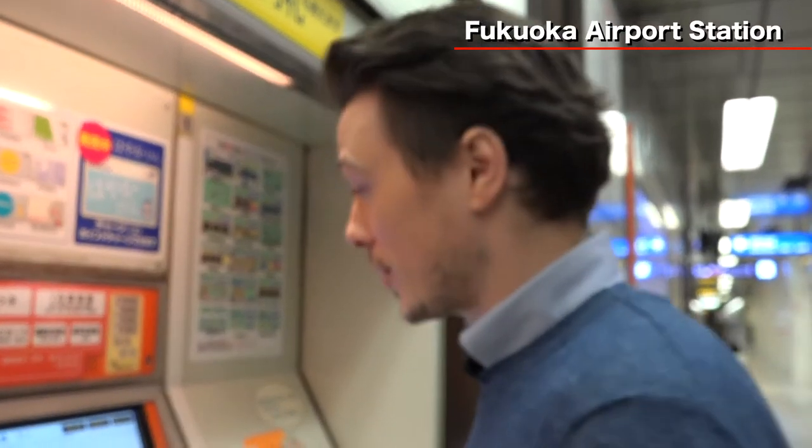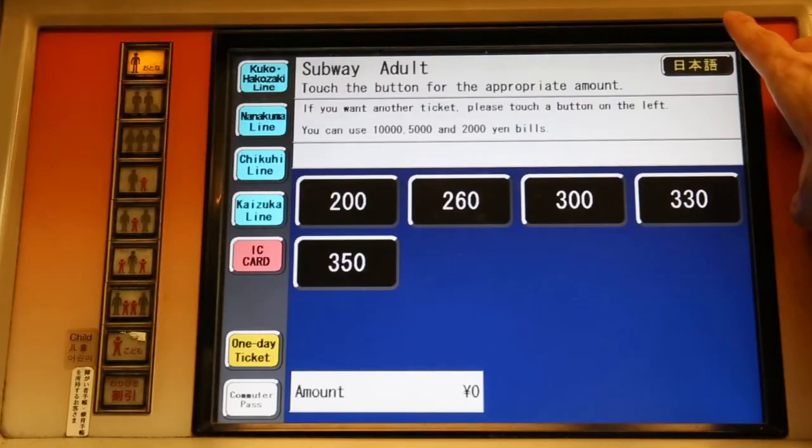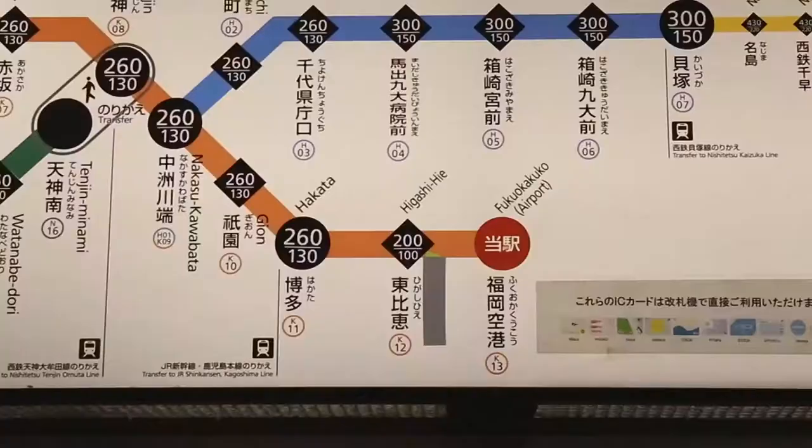Here we are at the ticket vending machine for the subway. For those of you who can't read Japanese, we can push the English button and everything will be in English — all fare information will be displayed in English. We are one person and we want to go to Hakata, which is 260 yen, so we push the 260 yen button.